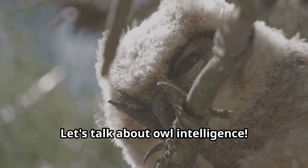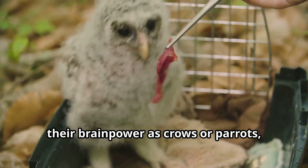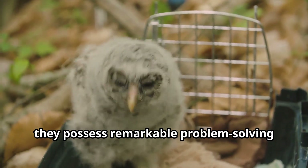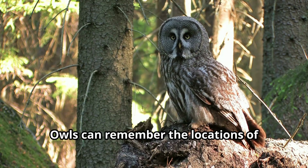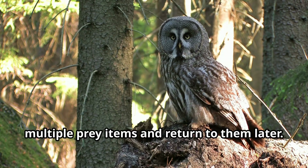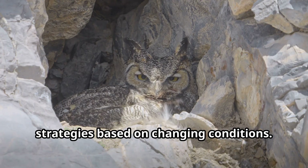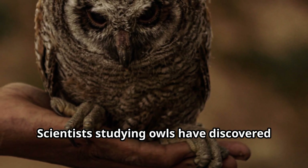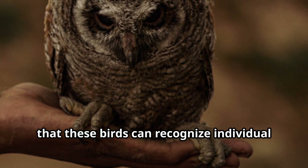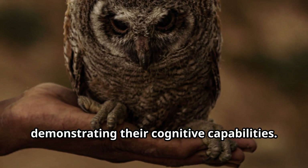Let's talk about owl intelligence. While owls might not be as celebrated for their brainpower as crows or parrots, they possess remarkable problem-solving abilities and spatial memory. Owls can remember the locations of multiple prey items and return to them later. They can also adapt their hunting strategies based on changing conditions. Scientists studying owls have discovered that these birds can recognize individual humans and other animals, demonstrating their cognitive capabilities.